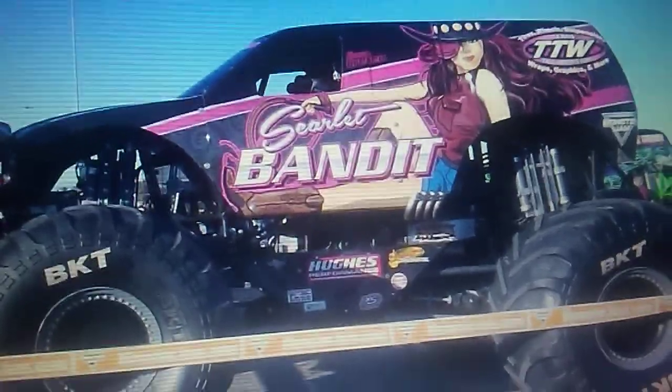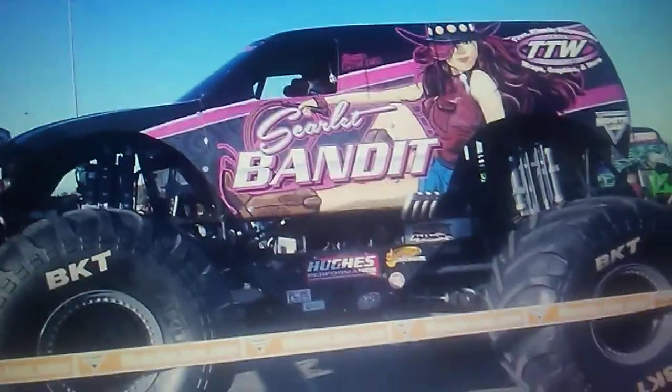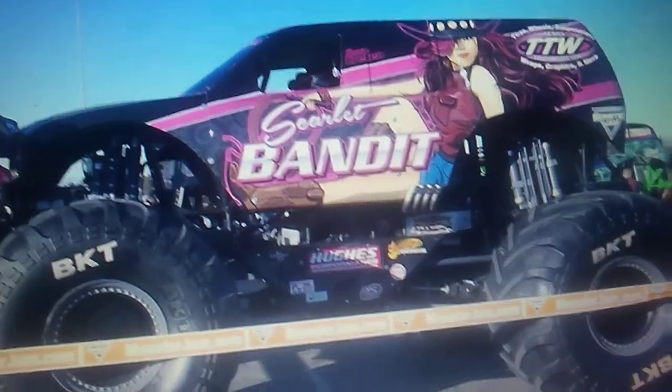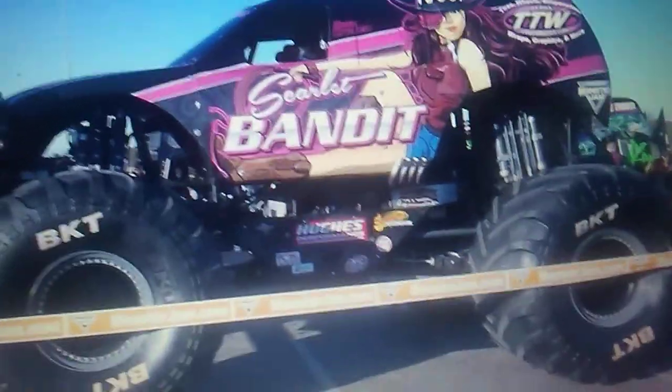I like the new logo — you can actually read it; it's not drowned out by the truck.